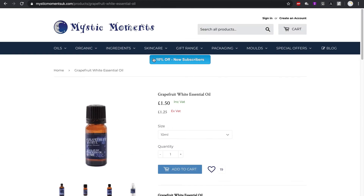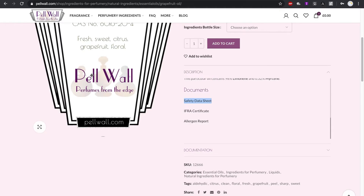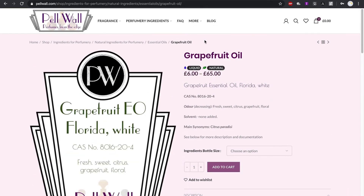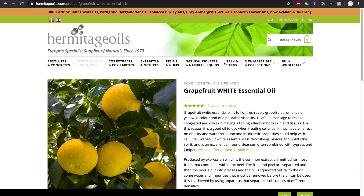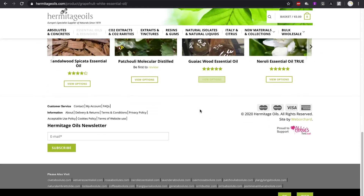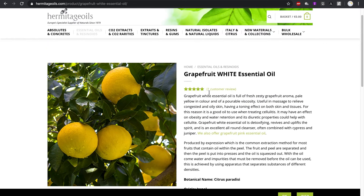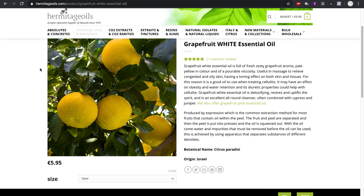For the citrus family in particular, the Mystic Moments oils were inferior in olfactory quality, so I decided not to use them — though this isn't true of all their oils. I've also used Hermitage Oils in the past and their quality can be quite high, however I try not to use them because they don't always supply safety documentation with their oils. If you're not looking to sell your perfumes, though, they could be a great supplier for you.